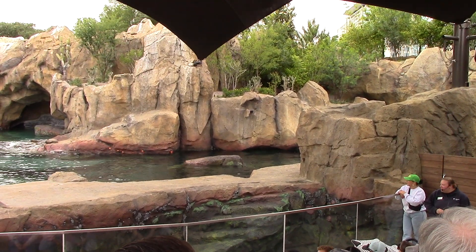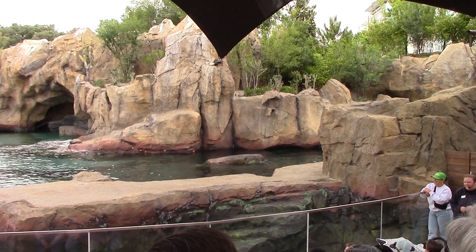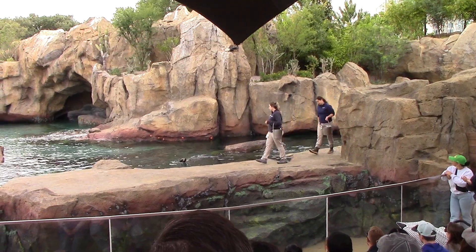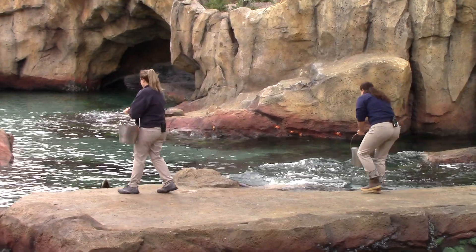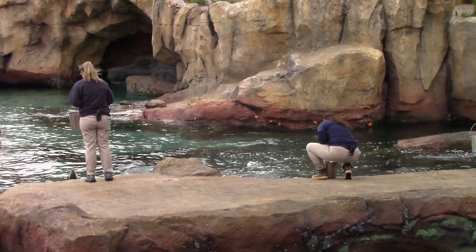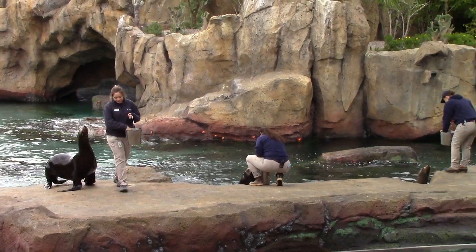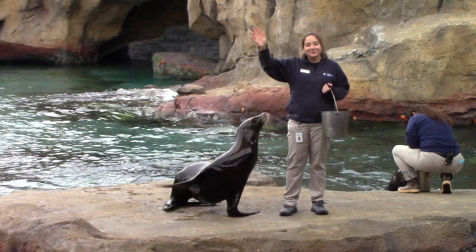But most importantly, we have the stars of our presentation today: Jonah, Camilla, and Callie. As you can see, we are in our brand new home here in the Galapagos Islands exhibit. If you have been here at the zoo before, you've probably seen Jonah, Callie, and Camilla before — they are three of our five original sea lions.